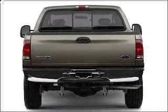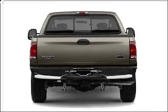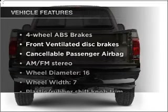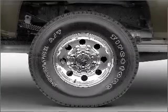With a powerful eight cylinder engine connected to a smooth shifting automatic transmission. Brake safely with the anti-lock braking system. Plus enjoy these notable features that are included in this vehicle: power steering and AM FM stereo.